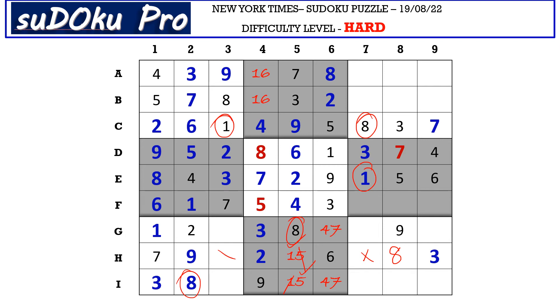Now the missing numbers in H row are 4 and 5. Let's mark these 2 cells with 4, 5 matching pairs. There is an 8 in column 7 and 8 in column 8 blocking these 2 cells, so 8 goes here in F9. Now the missing numbers are 2 and 9. There is 9 blocking from column 8, so F8 takes 2 and F7 takes 9.